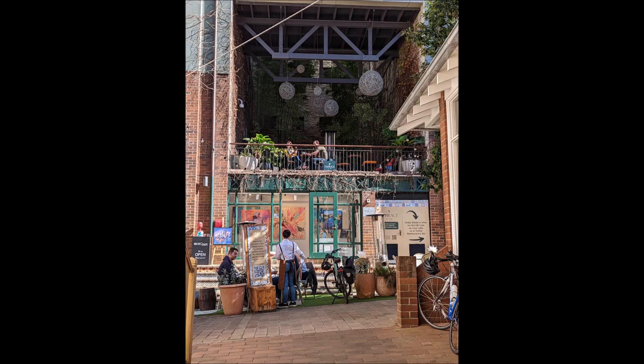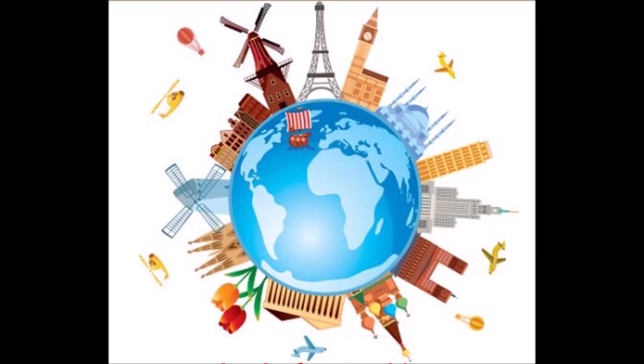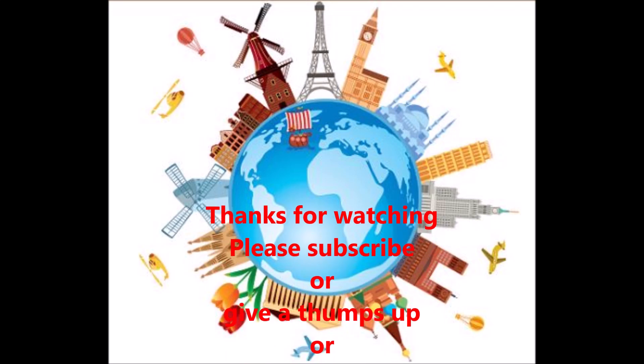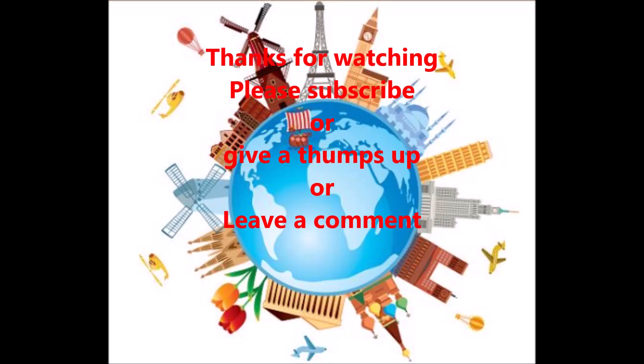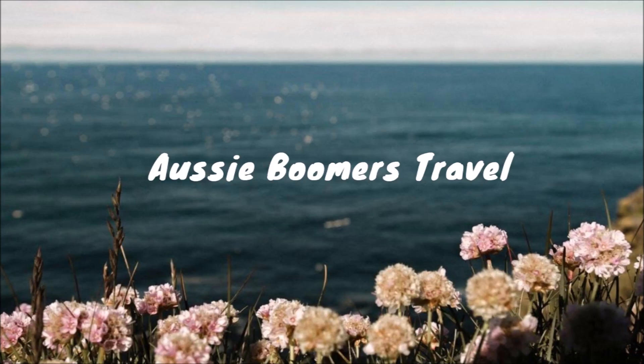You could spend a good couple of days at The Rocks itself. Thanks for watching — please subscribe, give me a thumbs up, leave a comment, and I'll speak to you again soon. This is Meryl from Aussie Boomers Travel.